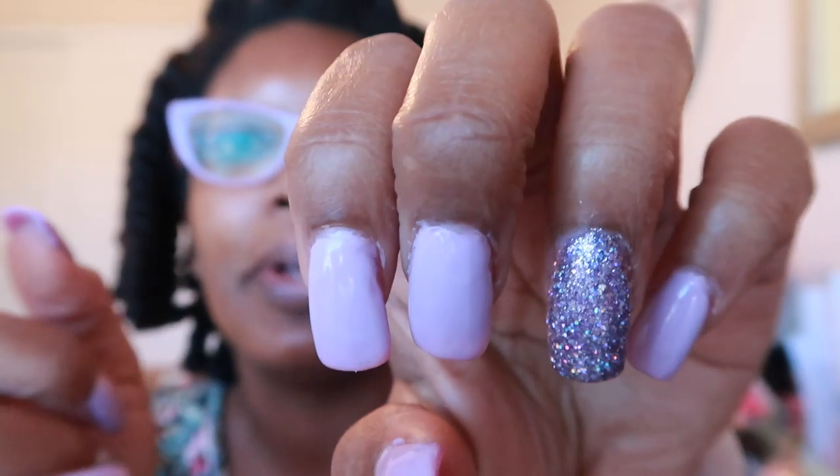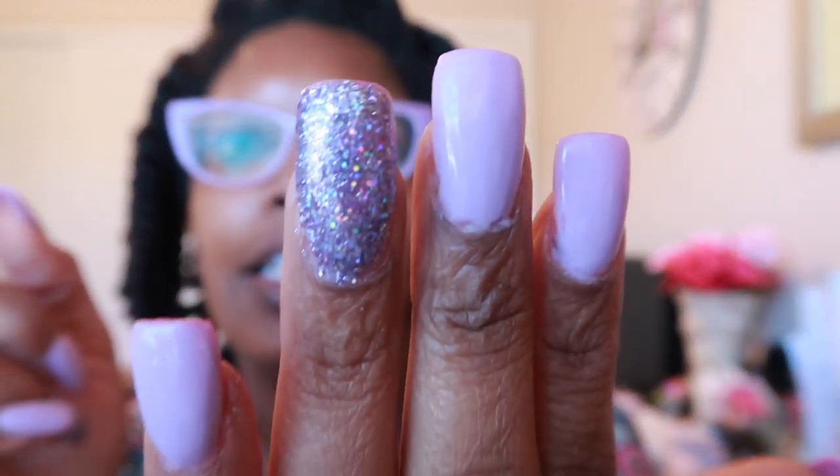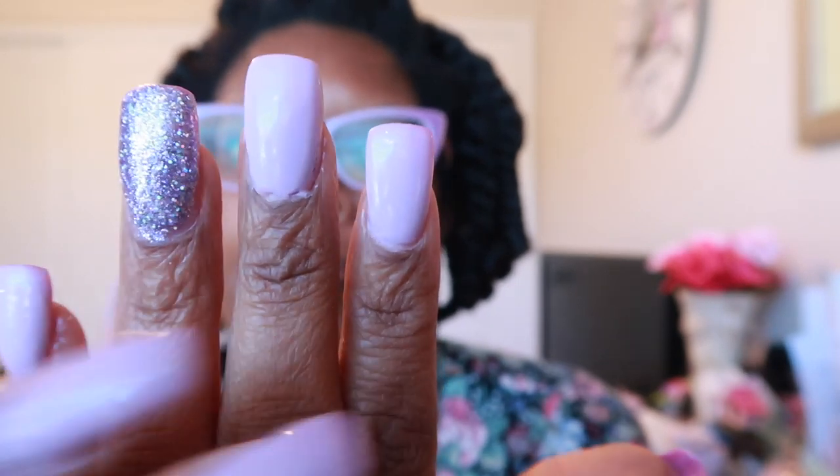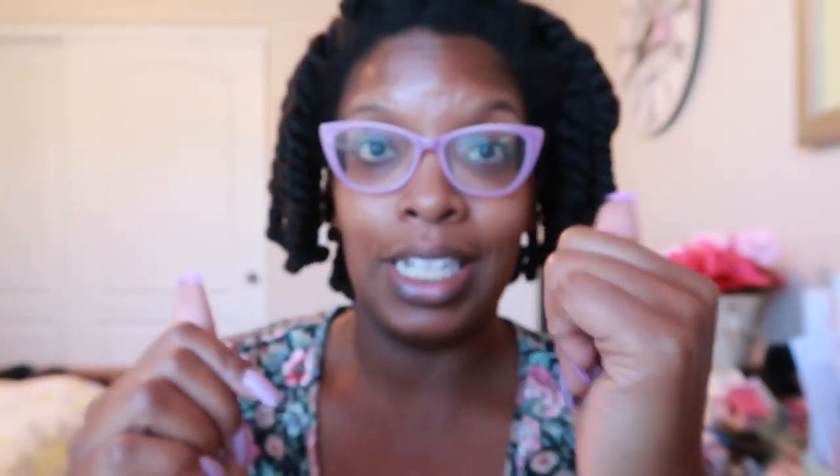Y'all, look at my nails — that one looks a little off but look at how great they look overall! This is just using dip powder. This was a fill, but it took me a good 30 minutes just to get that gel off because I had that bright reddish-pink color gel on.